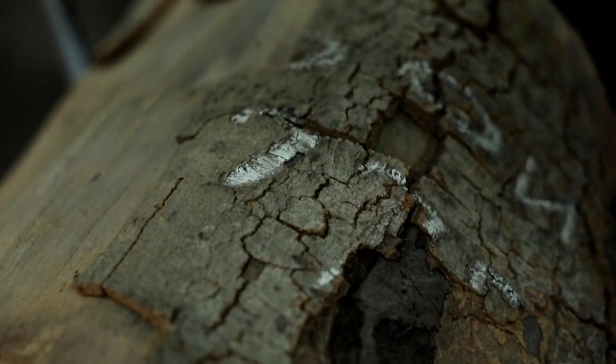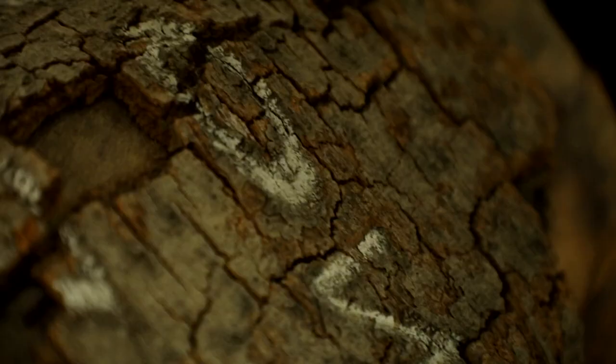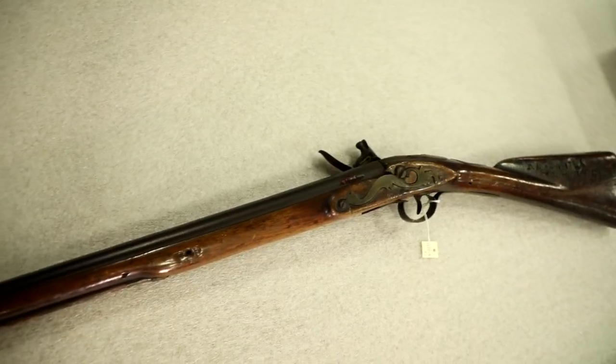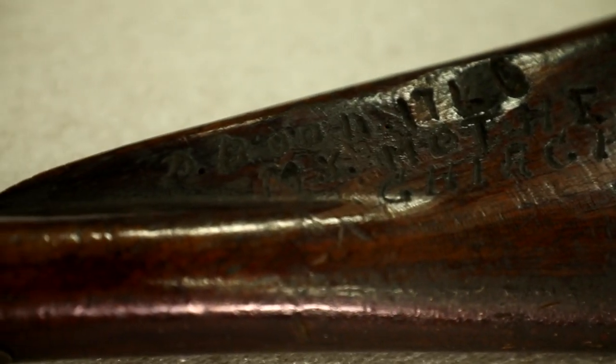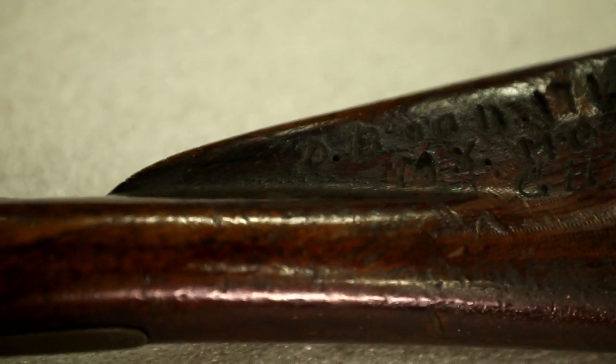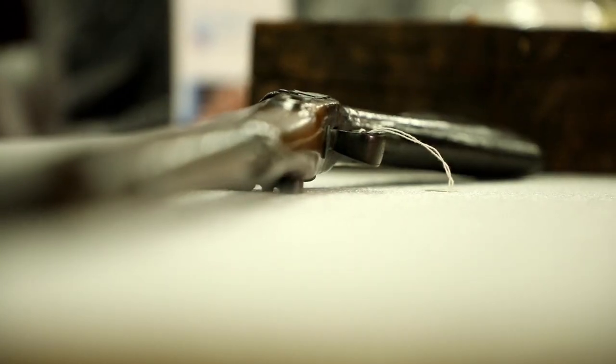There are other items in the collection attributed to Daniel Boone, though the connection isn't necessarily such a strong story. We have a piece of tree where his name is carved in, but we have no idea if he actually did it or someone else did. We also have Daniel Boone's rifle — the only problem is that the name is spelled incorrectly, and I'm pretty sure Daniel Boone might have known how to spell his own name. Also, the weapon itself was made too late for Boone to have actually used.